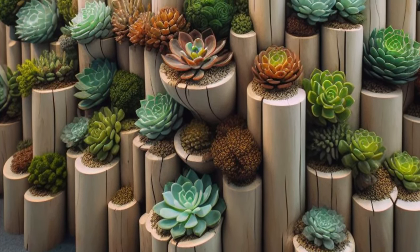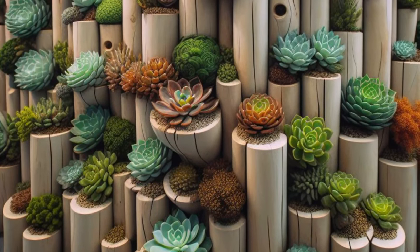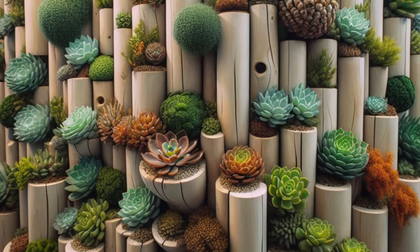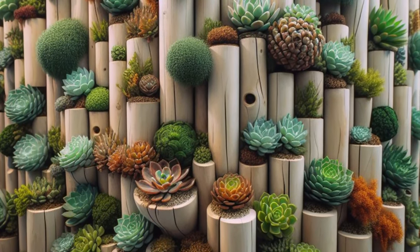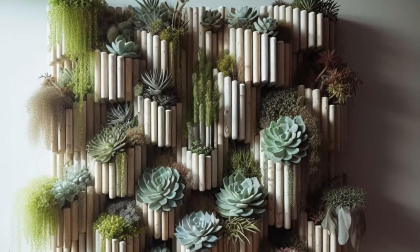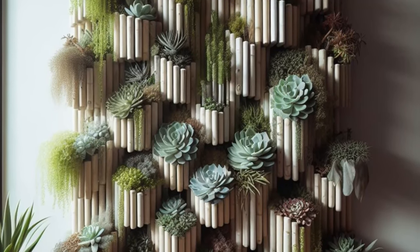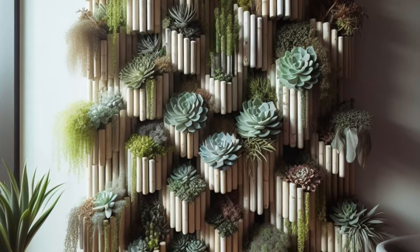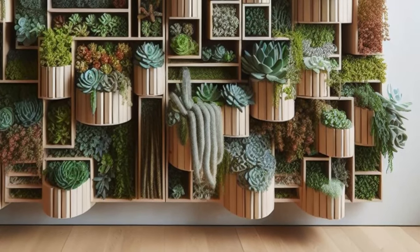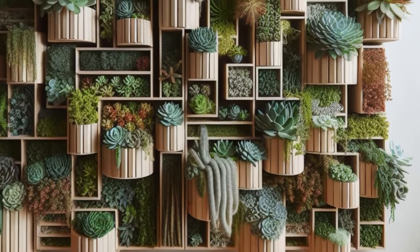Step into the future of gardening with this innovative vertical succulent garden design, revolutionizing traditional practices and bringing nature indoors in a whole new way. Picture succulents meticulously arranged in vertical columns, each one a living brushstroke in a masterpiece that blurs the lines between art and nature. This captivating display not only adds a touch of greenery to your space but also conserves precious floor space, making it perfect for those with limited room to spare. Embrace the beauty of nature in its most modern form as this living work of art breathes life into your surroundings, redefining the way we bring the outdoors in.